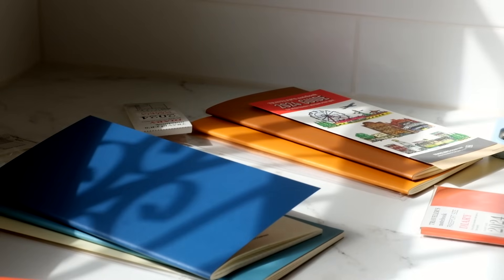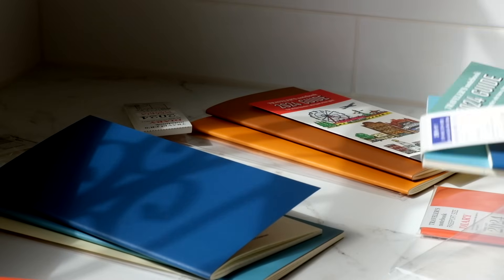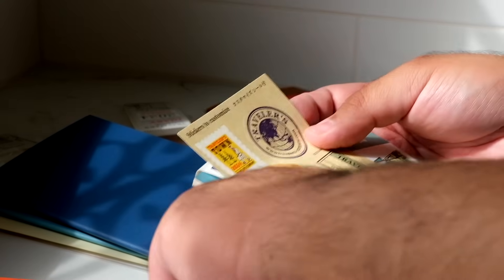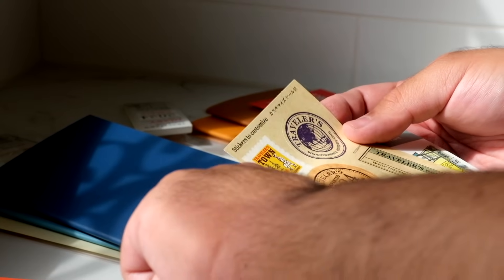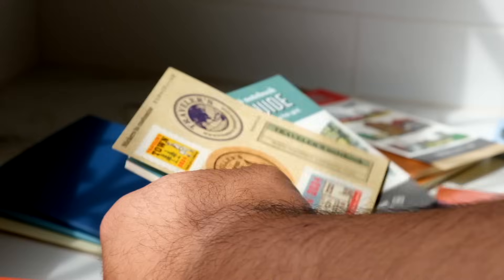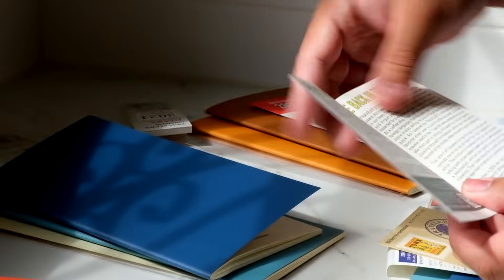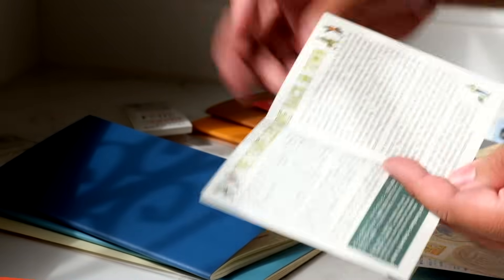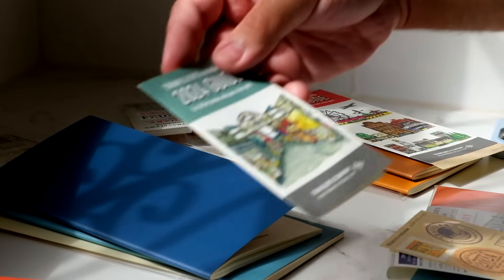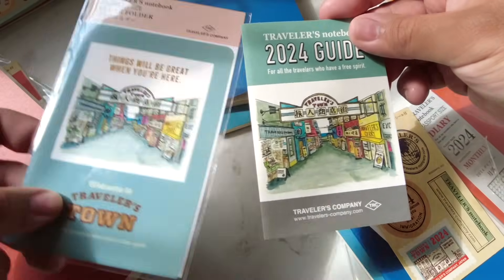For the passport size monthly — same thing but smaller. For the stickers you get with this one: a postage stamp style sticker, which makes sense for the town theme, two circle stickers, and a rectangular one. The guide has the same copy as the regular size. The layout on the insert is the same as you saw on the clear folder.